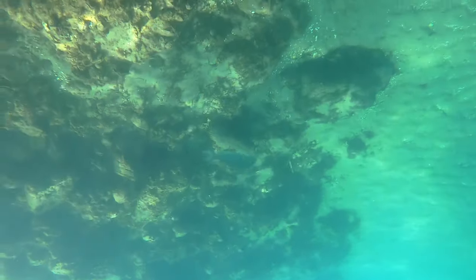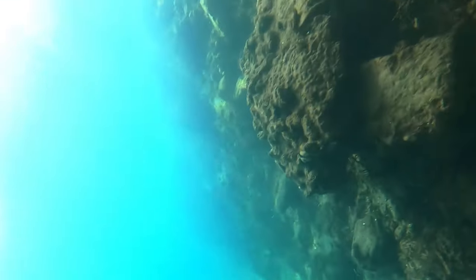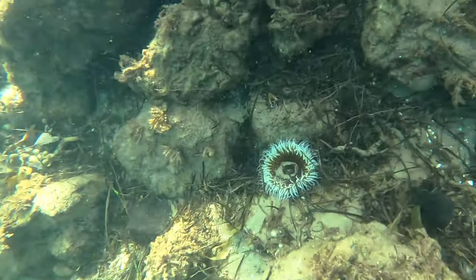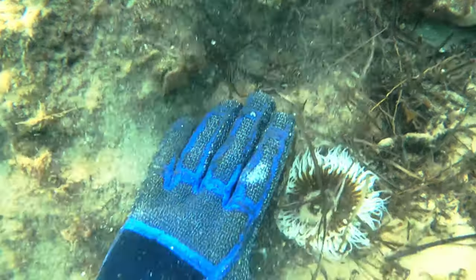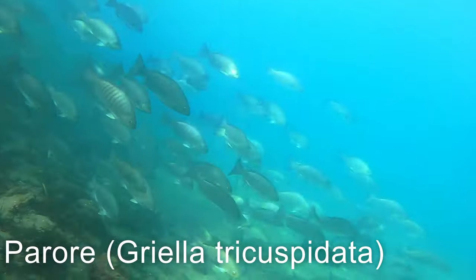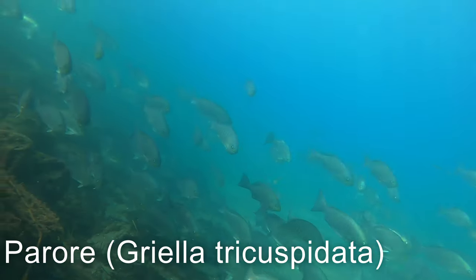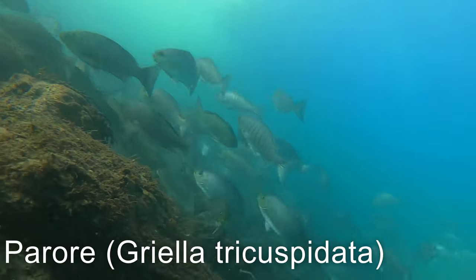Eventually I come up to some very promising looking structure — almost like a weed line, only a couple of meters deep — but it seems to be holding quite a lot of fish. I see this anemone from the surface and make a dive towards it. Finding something to distract yourself like this gives the fish a little bit of time to get comfortable around you. If you turn your attention to them straight away they can be spooked, but if you look at something else they'll think you're not interested in them and be a lot more comfortable because of that.